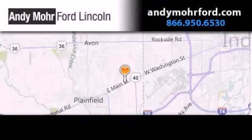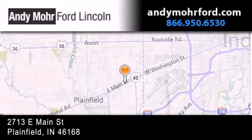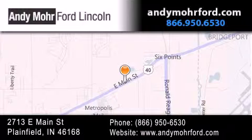Andy Moore Ford Lincoln is the place to find new Ford and Lincoln cars and trucks, and pre-owned vehicles in Indianapolis. You can search our new and pre-owned inventory online, get new car pricing, and receive free, no-obligation price quotes. Stop by and visit us today at 2713 East Main Street in Plainfield, or see us online at AndyMooreFord.com.